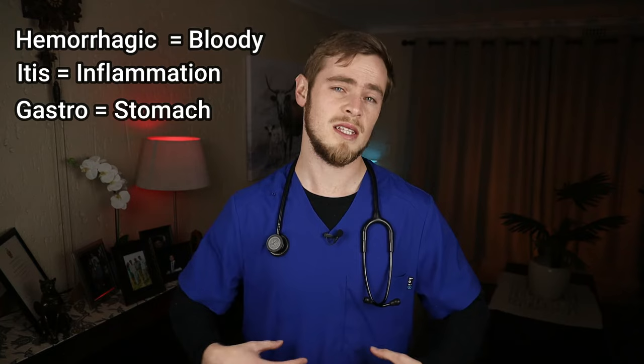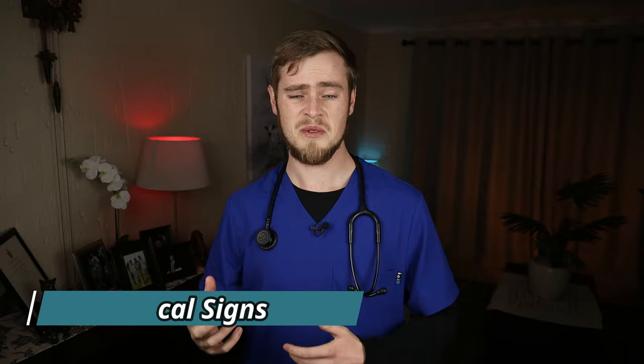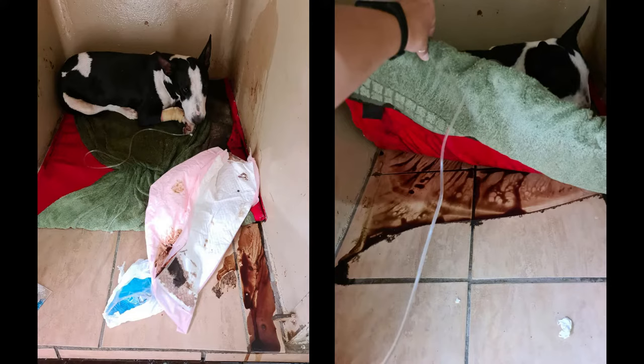Most cases of HGE occur suddenly and without warning in dogs that have seemed to be otherwise healthy. The main and most disturbing clinical sign is the large amounts of explosive diarrhea that is very often bright red, resembling raspberry jam. Some dogs may also experience pain when pressed on their abdomen, a decrease in appetite, nausea, excessive drooling, lethargy and sometimes even fever.